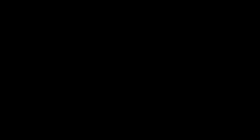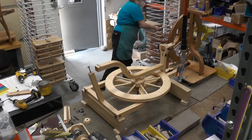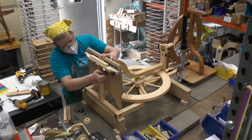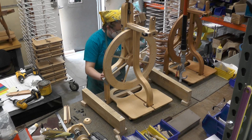Now, at last, parts are ready for the assembly department. In the spinning wheel room, all the Schacht wheels come to life. Jillian adds treadles to a Matchless wheel, then makes final adjustments to the wheel hub. After each wheel gets assembled, someone takes it for a test drive, then it's partially disassembled for packing and shipping. The test drive explains why your new Matchless wheel came with some yarn on the bobbin.